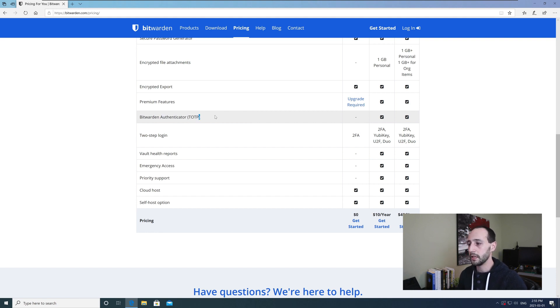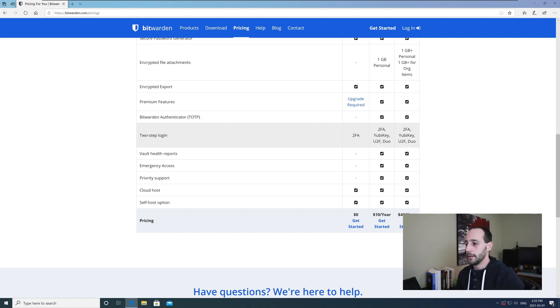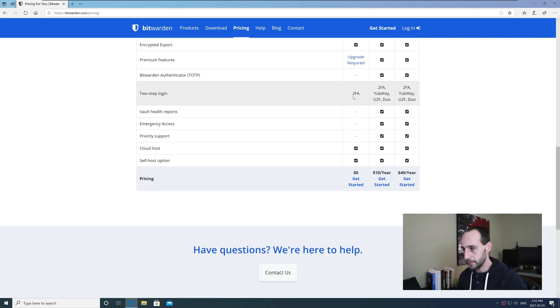The big premium feature is the Bitwarden authenticator — TOTP. This is about logging into other systems and allows both your first factor and your second factor to be stored in Bitwarden. I can already hear the security comments, and it really is a great feature that most premium users love. We'll talk about when you should consider using it. For two-factor login to your vault, you get basic 2FA on the free account and more options on premium. There is an ability to use a YubiKey — I have a video on that linked below.